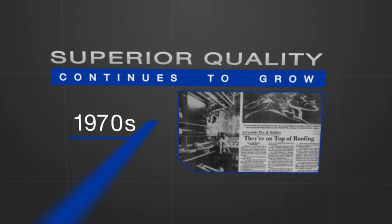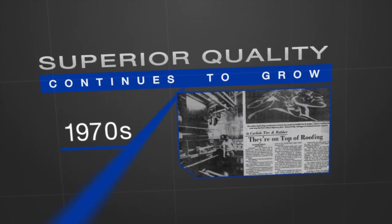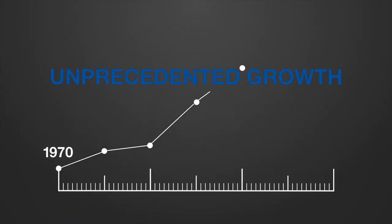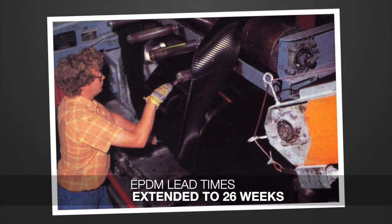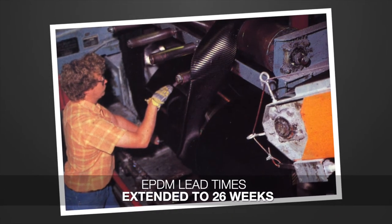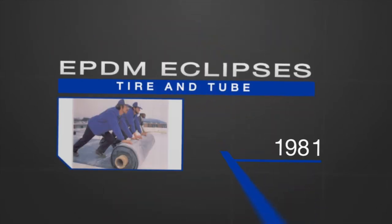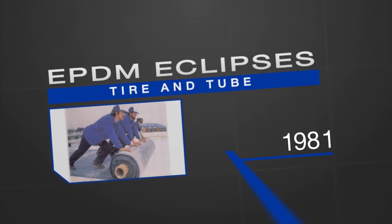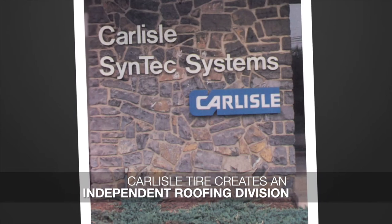By the early 1970s, Carlyle's reputation for manufacturing superior-quality membranes continued to grow, ushering in a period of unprecedented growth. By 1979, EPDM was so popular that the lead time for deliveries extended to 26 weeks and contractors stood in line to get the product. By 1981, Carlyle's EPDM roofing business eclipsed its tire and tube business, leading the company to create an independent roofing division named Carlyle Syntec.